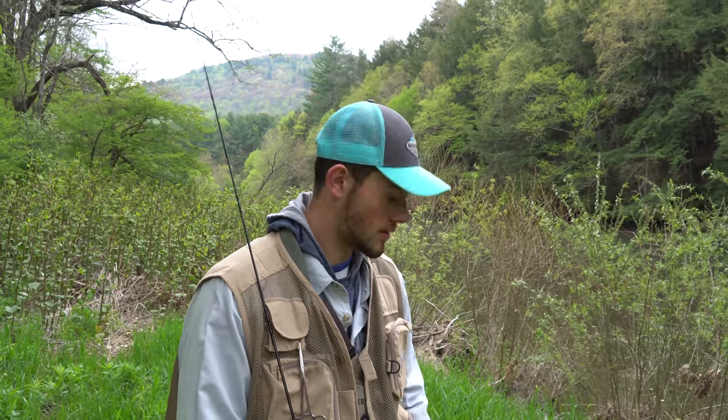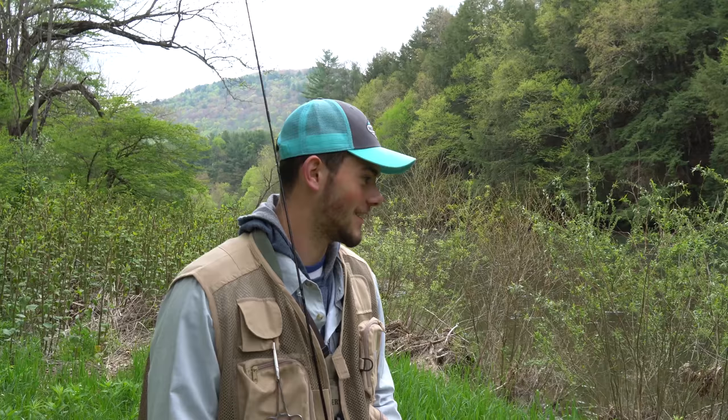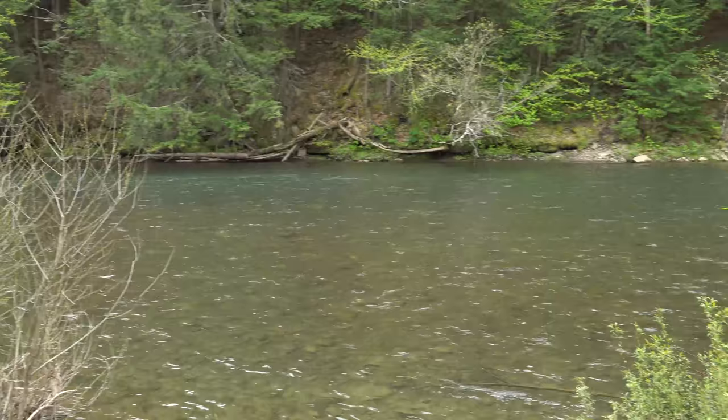Came out here to Pine Creek — it's about the middle of May. This is Jeremy's first time ever on Pine Creek. Just stopped at the fly shop, picked up a couple tips from that guy at Big Meadows, and just got here to the creek. We're taking a look here, not seeing much activity right now.